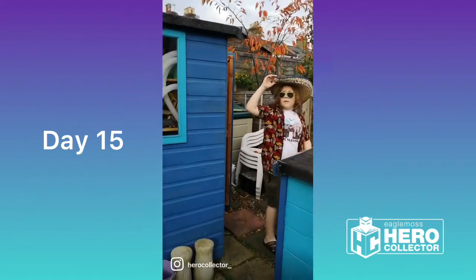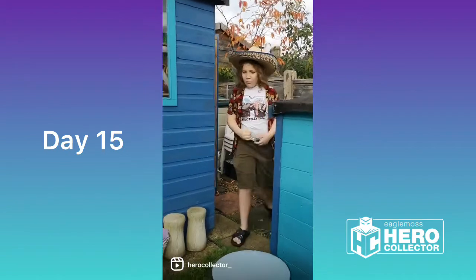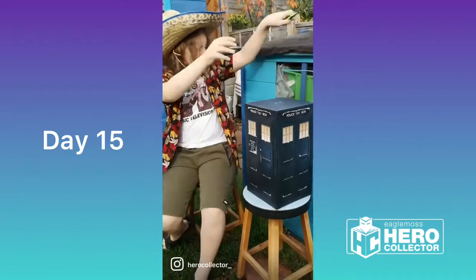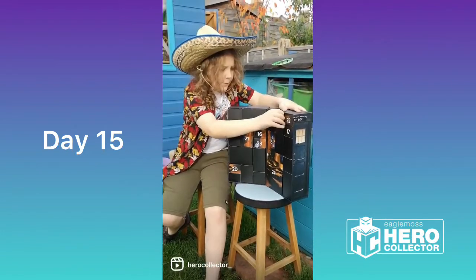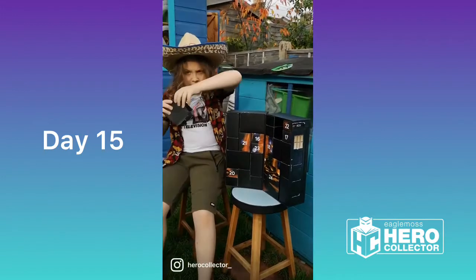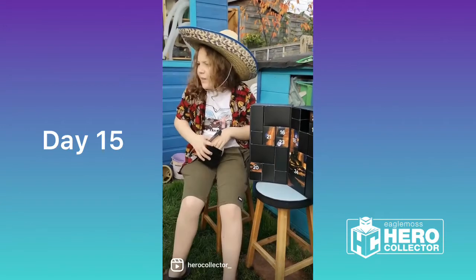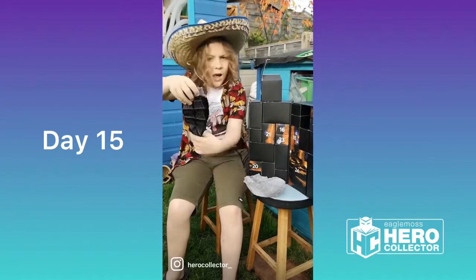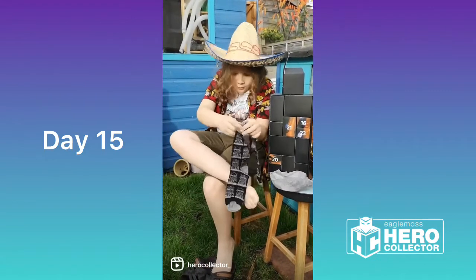This isn't Barcelona! Well, we've got our TARDIS here and today is day 15. Let's open it up. It's Dalek socks! I might put these on — quite chilly. I'll see you tomorrow.